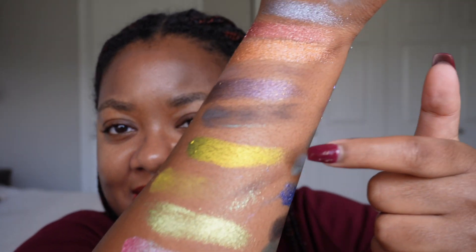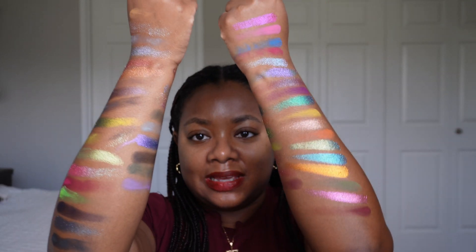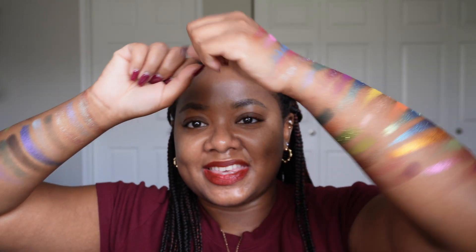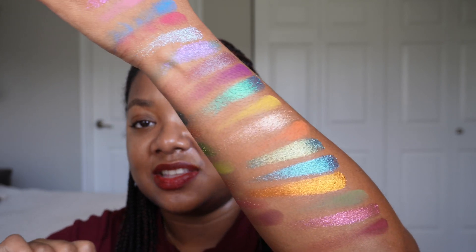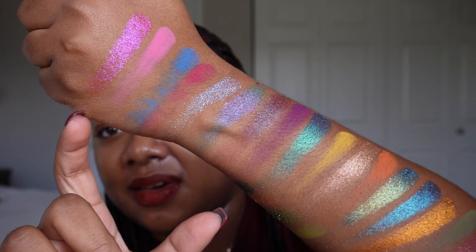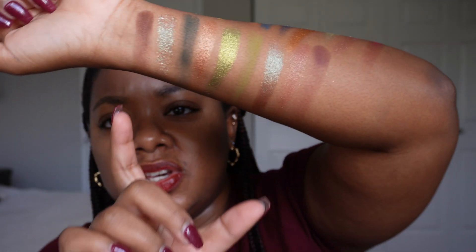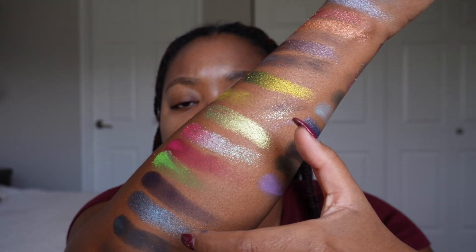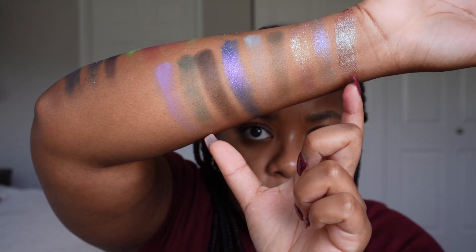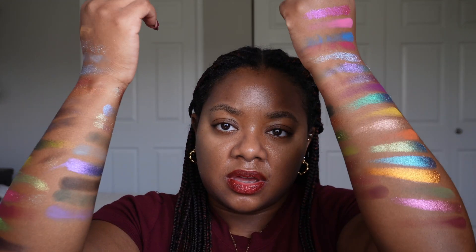So there we have it — the Fighter palette and the Warlock palette. That green gets me every time. Here is the full Fantasy Cosmetica catalog: we have the Sorcerer palette, the Bard palette, the Druid palette — amazeballs — the Fighter palette, the Warlock palette, and the Rogue palette.